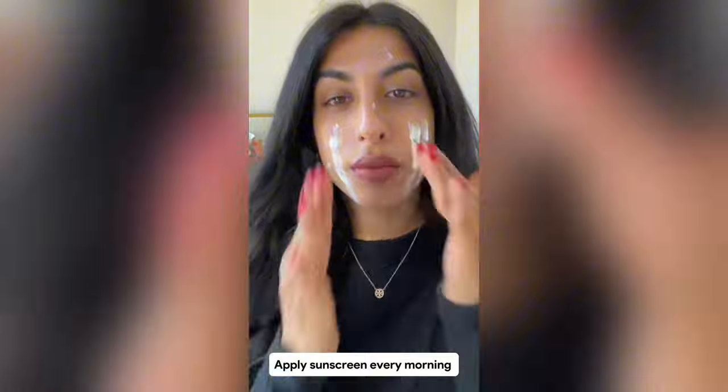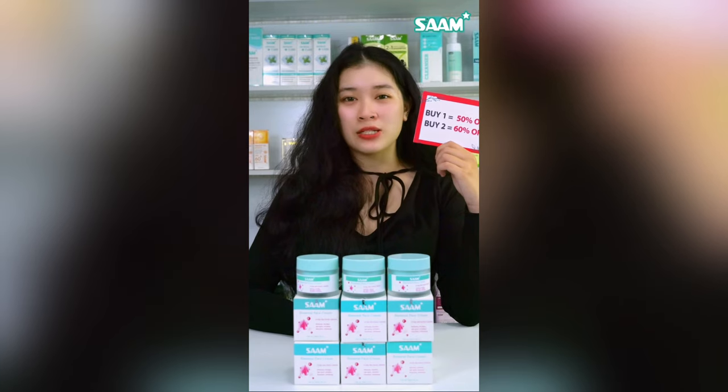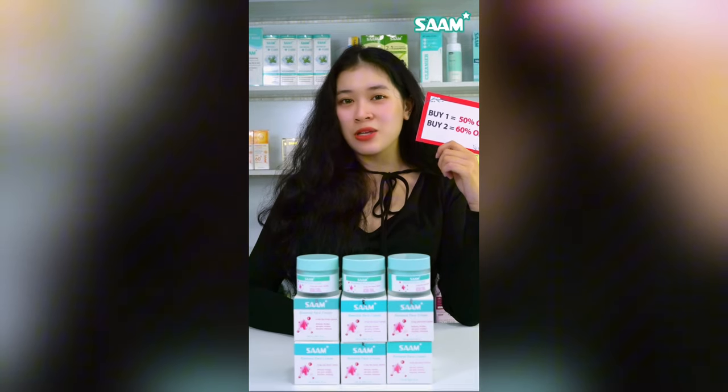Besides, apply sunscreen every morning before going out to protect your skin from sunlight. This is the perfect product set to remove hyperpigmentation problems such as brown spots and freckles. Buy today because both products are 50% off.